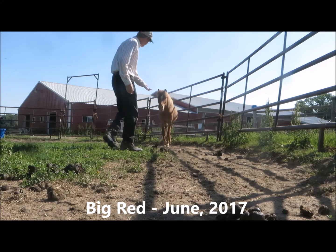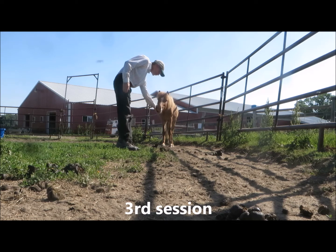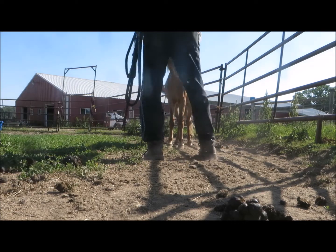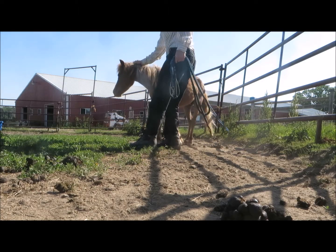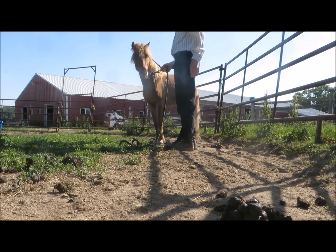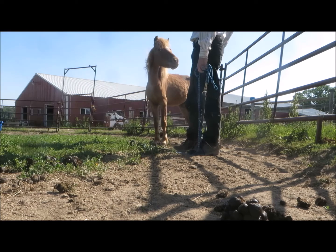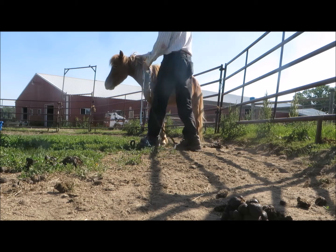In the second session I was able to halter Big Red with just a little drama. Now I'm using treats as an incentive and asking him to accept haltering over and over again. His habit is to accept the treat and then leave, but with a little encouragement he stays. And since catching and haltering is the issue right now, that's all we'll do.